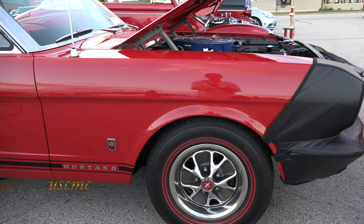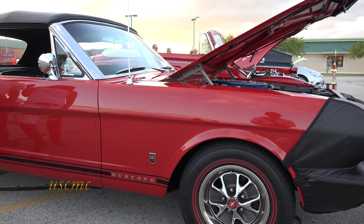Is the interior just the way it came? It's the way it came, just like from the factory.